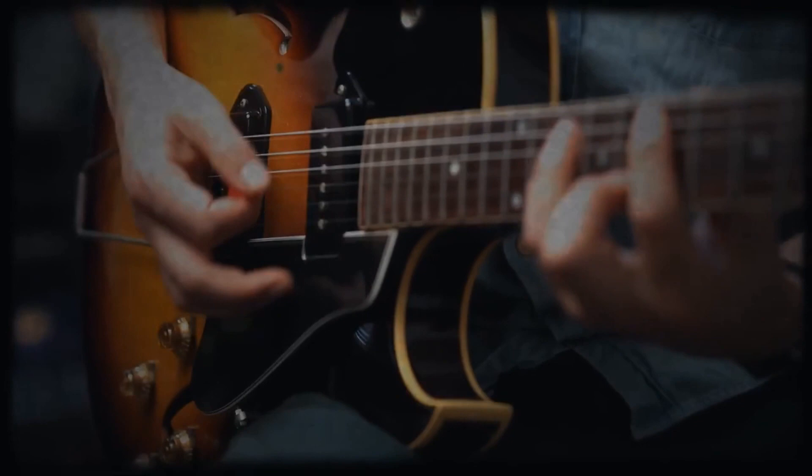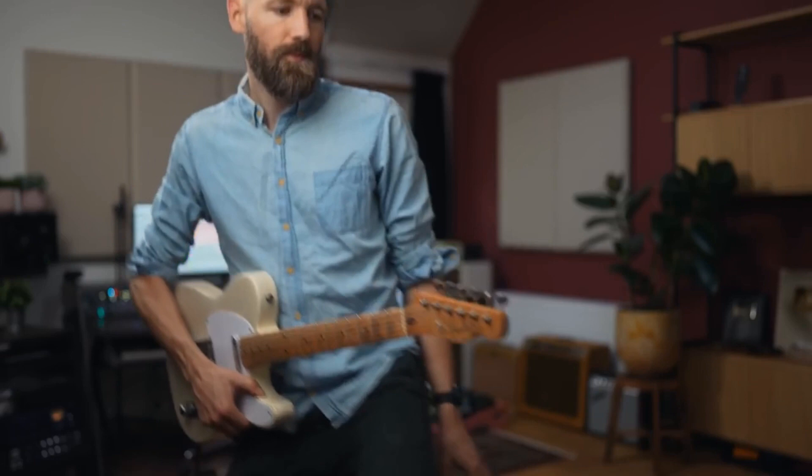The solid or semi-solid body electric guitar. What's so amazing to realize is that almost all guitars currently on the market are either a direct descendant or very similar to just a handful of instruments that came to life during the span of just one decade — the 50s.